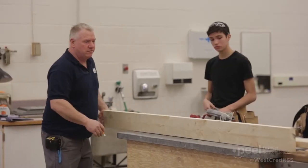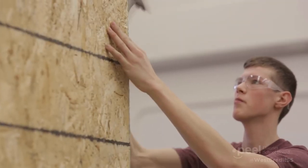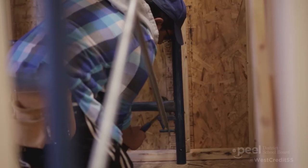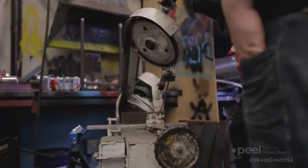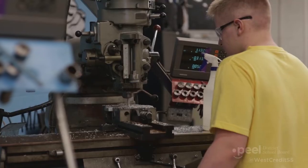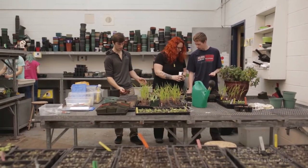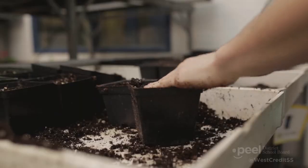The construction program requires students to design, build, and evaluate projects using design instruments, machines, and hand tools. The manufacturing program gives students the opportunity to design and fabricate products using a variety of tools and equipment. In green industries, students develop production and maintenance skills required in the landscape and horticulture fields.